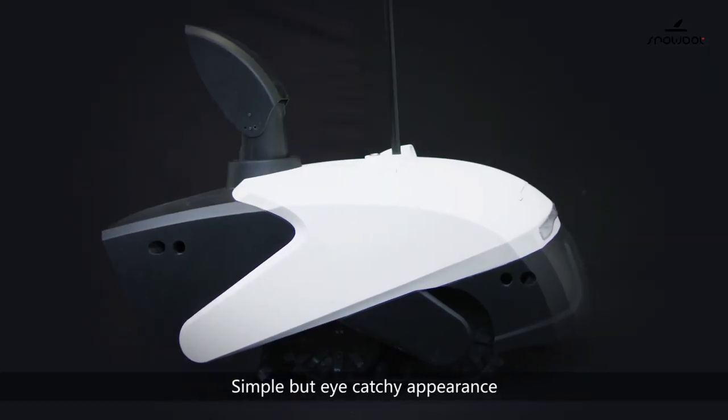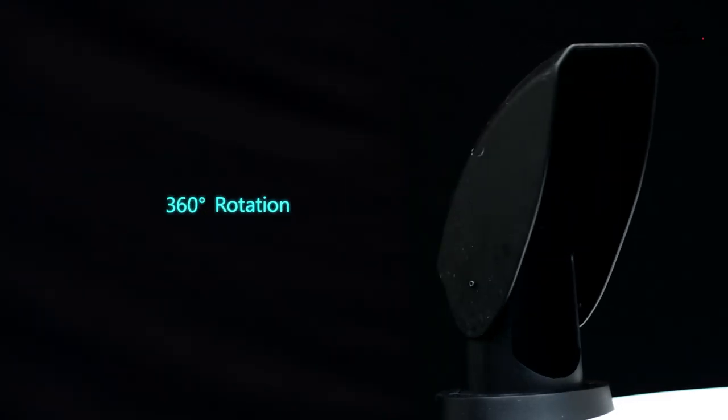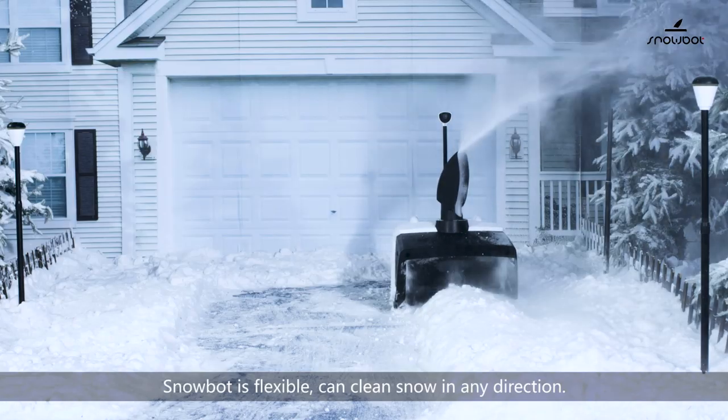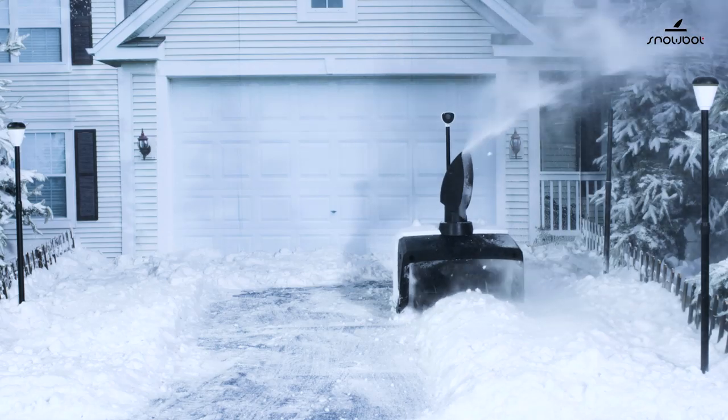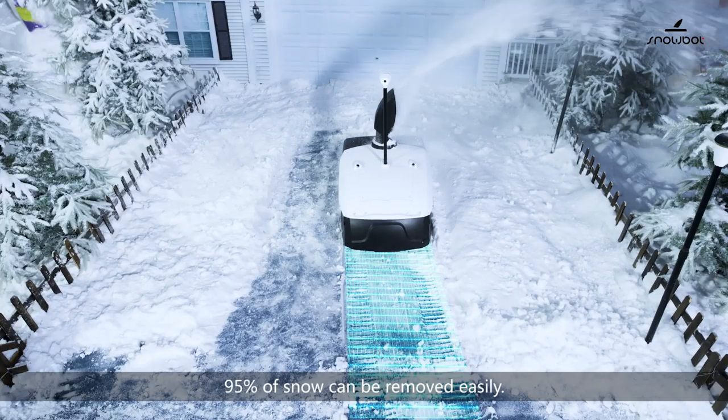SnowBot's simple but eye-catching appearance will give you a comfortable visual experience. SnowBot is flexible and can clean snow in any direction. With the help of the rear brush, 95% of snow can be removed easily.